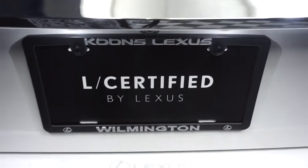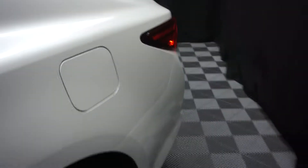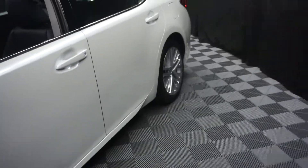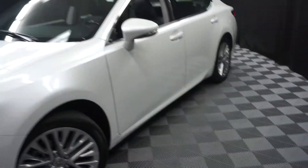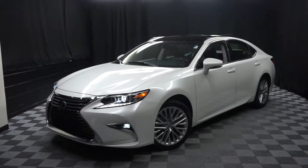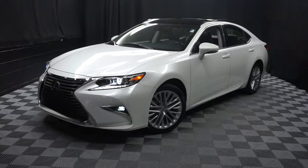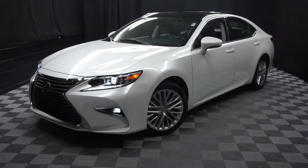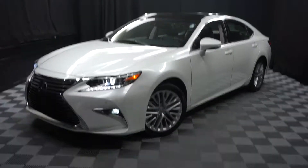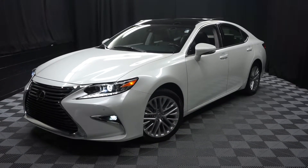It's right here at Lexus of Wilmington. Looking for more information on the 2016 ES or any of the other over 100 vehicles in our pre-owned inventory in our 90,000 square foot pre-owned showroom? When you come to Lexus of Wilmington, you do your car shopping indoors to avoid the elements — stay warm, stay cool, stay dry. Go to LexusofWilmington.com for more information.